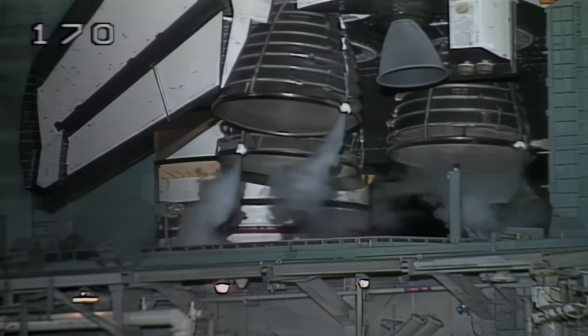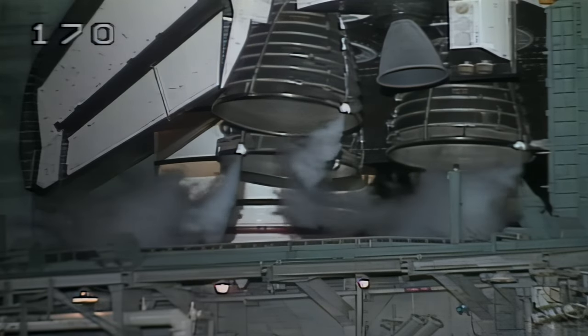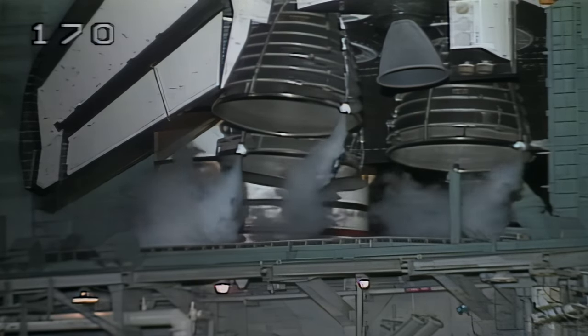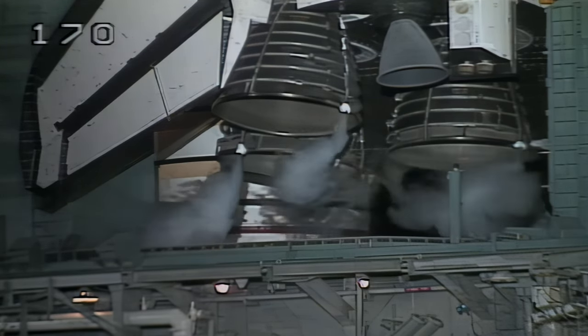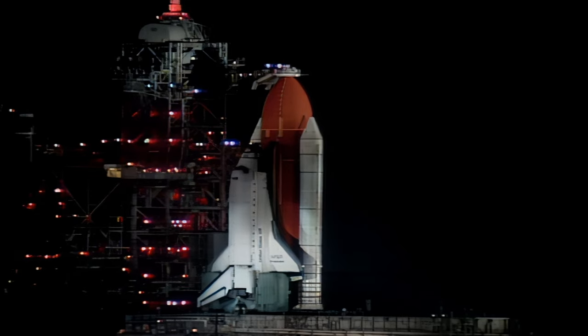T-minus three minutes and counting. All is continuing to go well for today's launch of the Space Shuttle Endeavour and the first Hubble Space Telescope servicing mission. This mission is scheduled to last 11 days and includes five spacewalks.